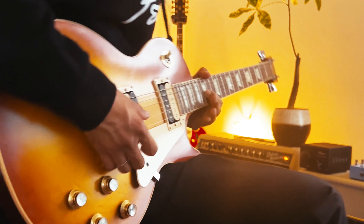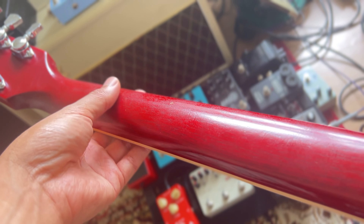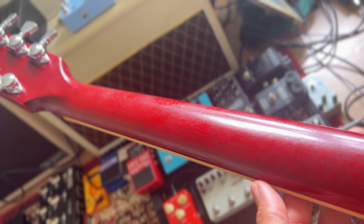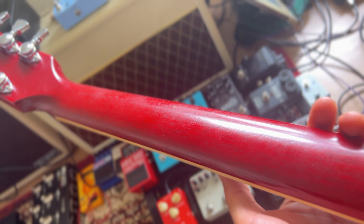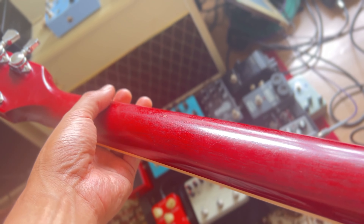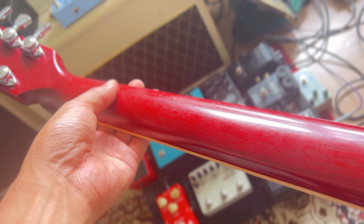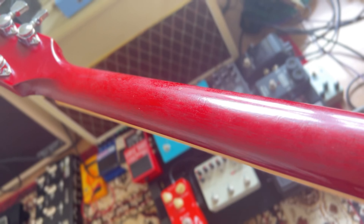Number 3: Satin neck finish. Are we guitar players or are we neck players? How the neck feels will greatly affect your experience. I really like the smooth neck finish on a Gibson Les Paul for a number of reasons. First, it's how smooth and quick it feels, which makes it easier for me to move quickly and smoothly along the neck.